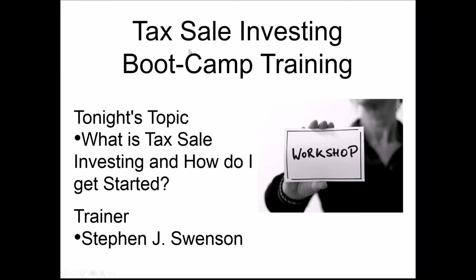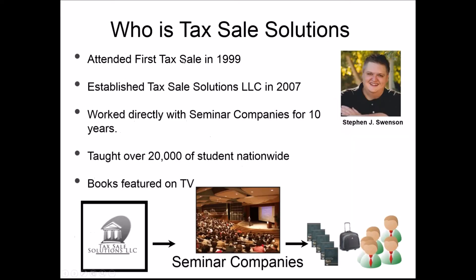My name is Steven Swenson. We have some students that are new tonight who didn't attend last night, so we're just going to go through this really quick. I attended my first tax sale in 1999, and in 2007 I established Tax Cell Solutions, which is a training company focused on tax lien and deed investing. We primarily worked with seminar companies.